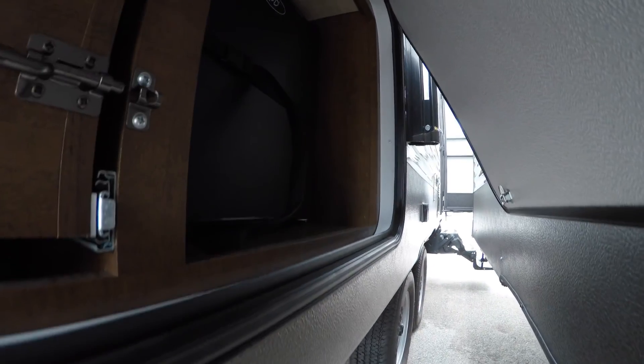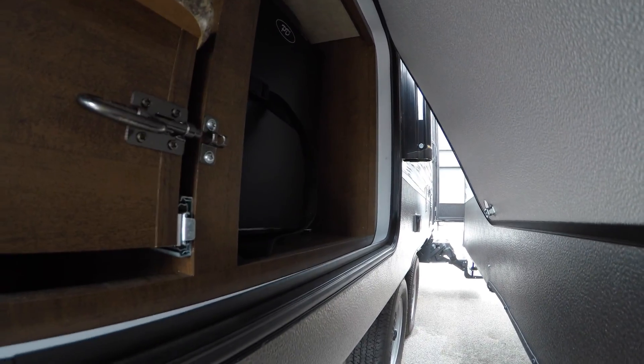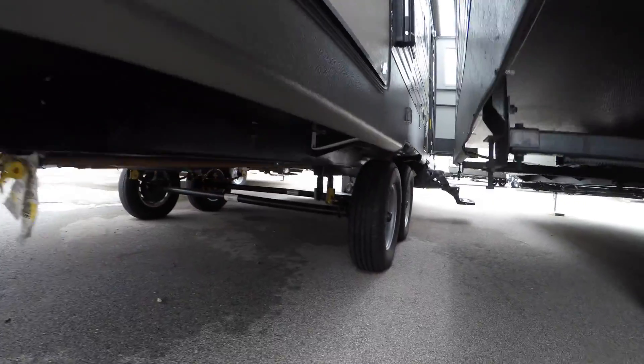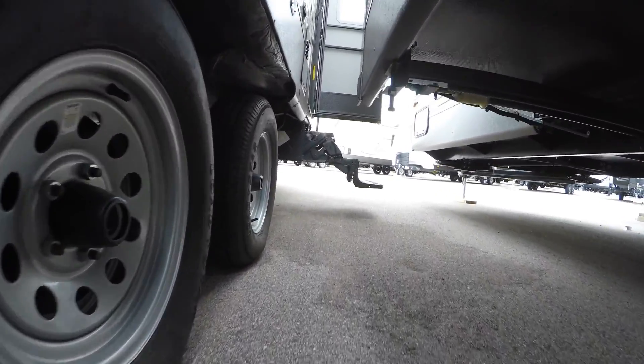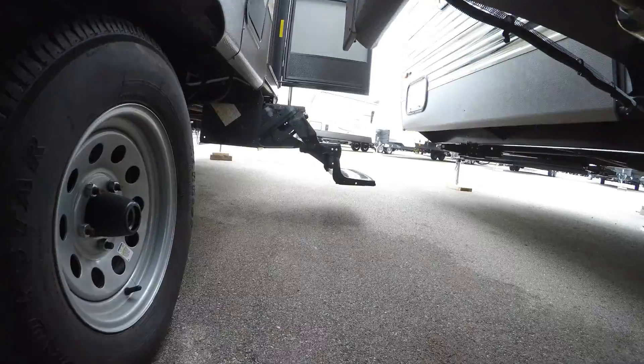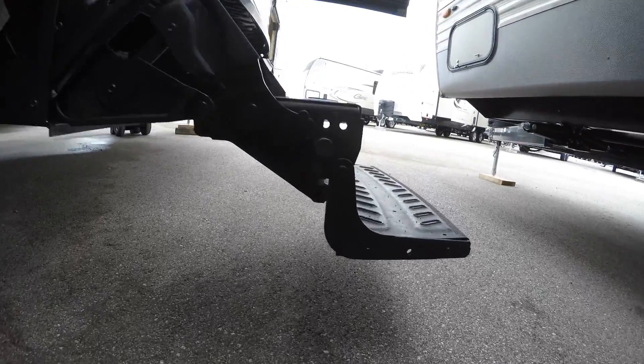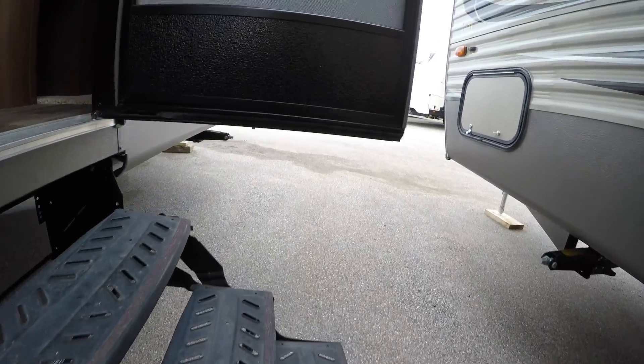Spare tire on the back. We've got a cooktop right here — hopefully I can get the camera down there far enough. There's a fridge right there, so nice outside kitchen. And then I'm going to have to do my little sneak underneath this slide. Sorry about all this, guys.